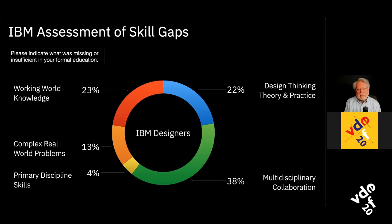Another gap was actually focusing on design thinking theory and practice and doing it properly. A lot of schools don't teach it at all, which I think is a mistake. A lot of schools also teach it incorrectly, and a lot of organizations do an incredibly bad job of using design thinking incorrectly.